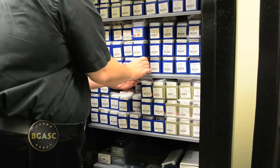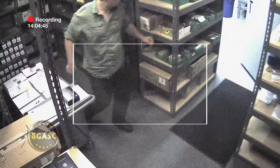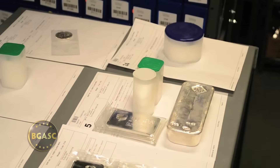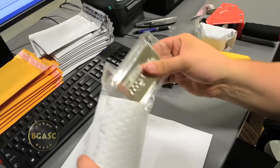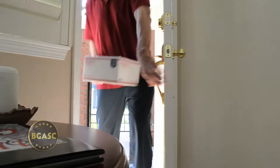Our goal at BGASC is to be the kind of dealer that we wanted to trade with — to be in stock, ship fast, and have fair and reasonable prices. Your order is picked from our lower level vault or safes. It is then double checked for accuracy and carefully packed. Our return address label does not contain our name, nor does it give any indication of the valuable contents inside. Your package is shipped fully insured up until the moment you sign for it.